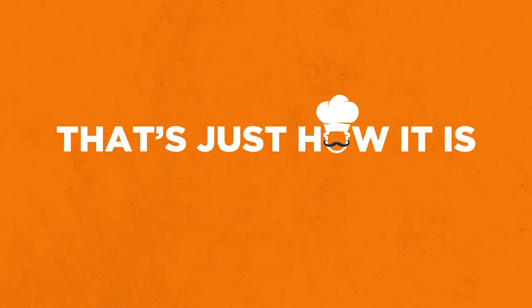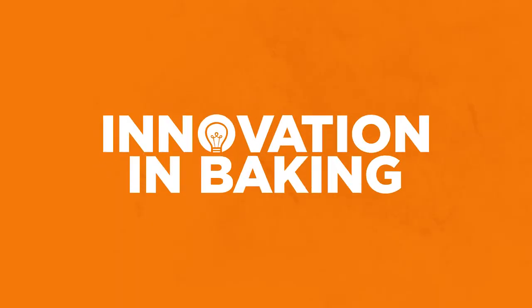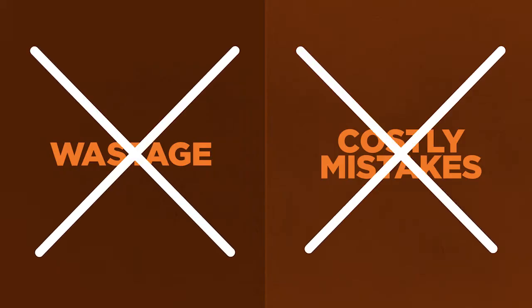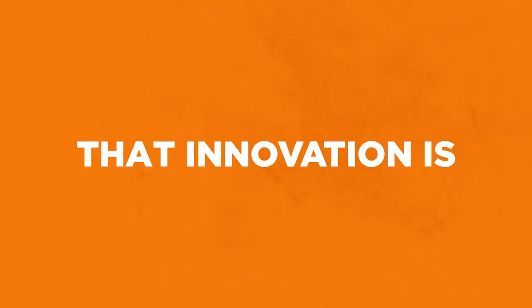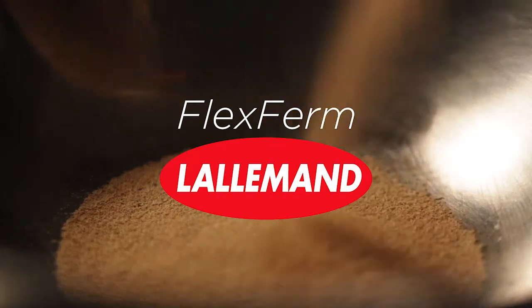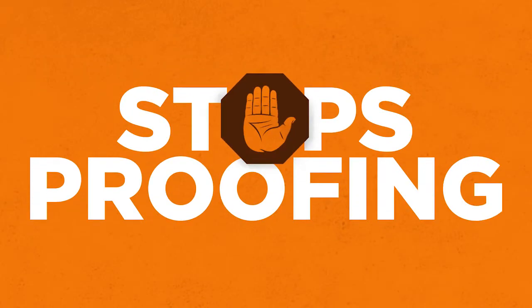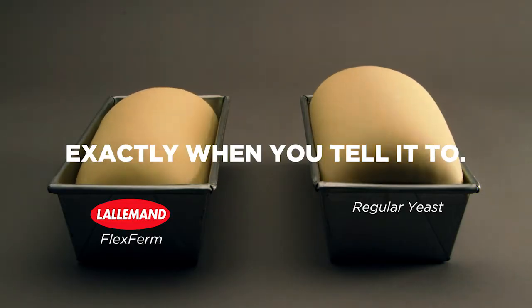But hey, that's just how it is in the baking biz, right? Well, maybe not. Because now there's an innovation in baking that can help you cut down on wastage and costly mistakes. And that innovation is a yeast. Introducing FlexFirm from Lallemand — a yeast that listens, a yeast that obeys, a yeast that stops proofing exactly when you tell it to.